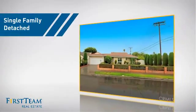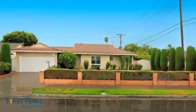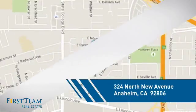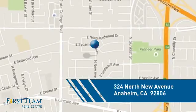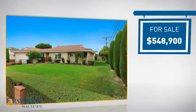This detached home is a great choice for families who want the privacy of their very own lot. It's located in the Anaheim area, currently listed at just under $550,000.